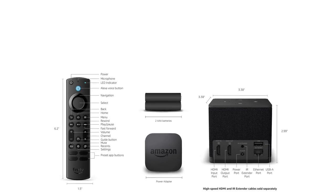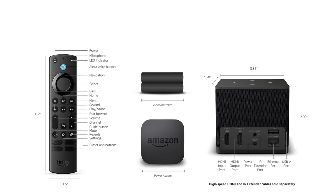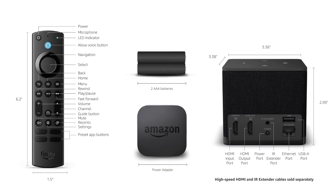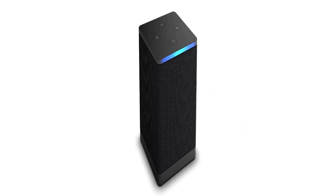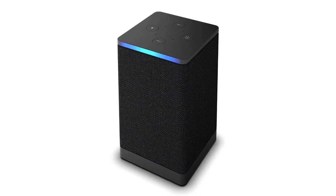Seamlessly navigate between your entertainment, connect compatible devices, and easily go from streaming to your cable box, game console, or webcam. It features smoother streaming with the latest Wi-Fi technology — it's the first ever streaming media player to feature Wi-Fi 6E support.